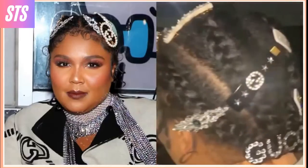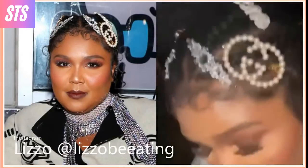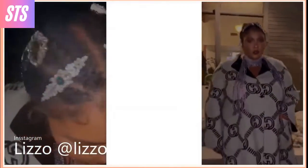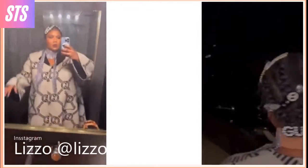We give most of the credit to Lizzo for really igniting this look, as she regularly adorns her hair with barrettes, butterfly clips, and designer doodads that add sparkle to her constantly changing hairstyle.